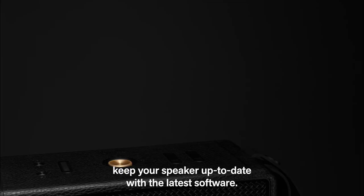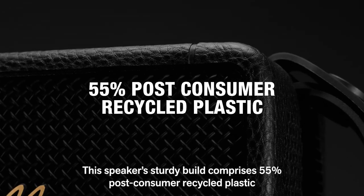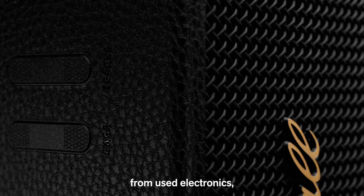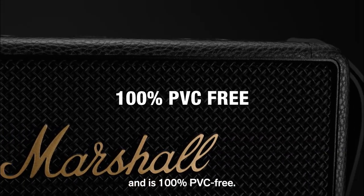Over-the-air updates keep your speaker up to date with the latest software. This speaker's sturdy build comprises 55% post-consumer recycled plastic from used electronics, water bottles and automotive light covers and is 100% PVC-free.